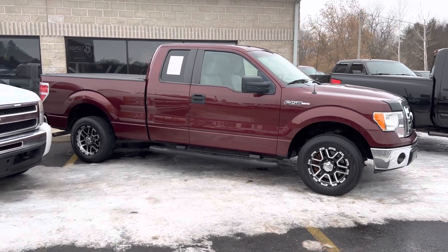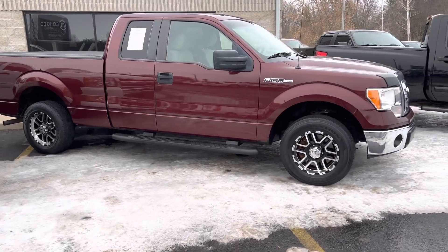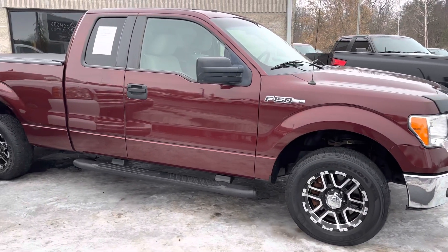It's a 2010 F-150 XLT two-wheel drive, rear wheel. 4.6 liter V8. 100,000 miles. And it is minty fresh.